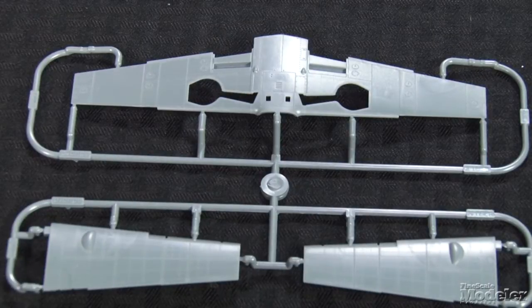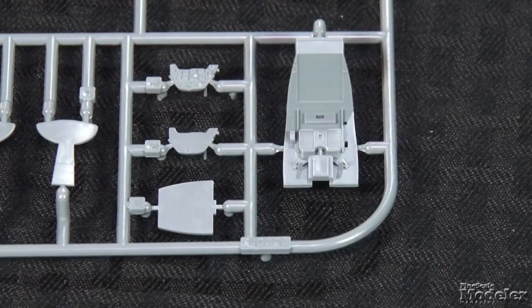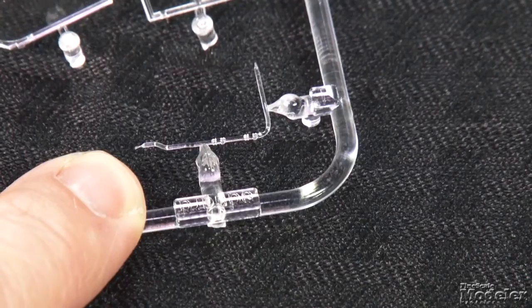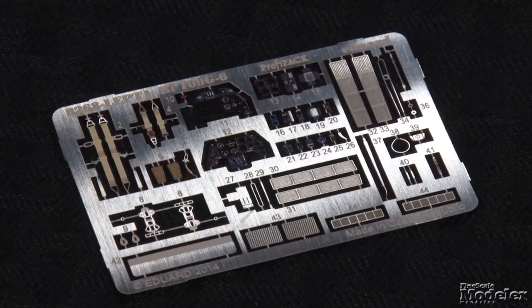The major airframe components are marked with recessed panel lines and rows of petite rivets. There's a terrific-looking cockpit with seat, controls, and pedals. Eduard uses a clear part for the fuel line that runs along the starboard wall. Colored photo-etched metal provides the harness, an alternative instrument panel, and a bunch of other parts.